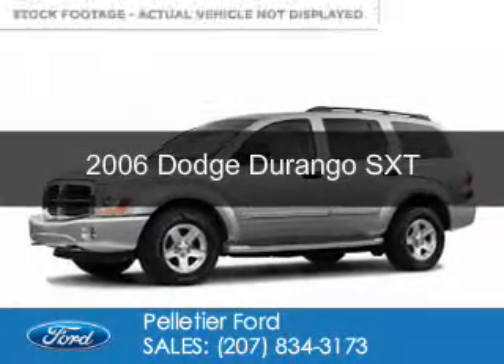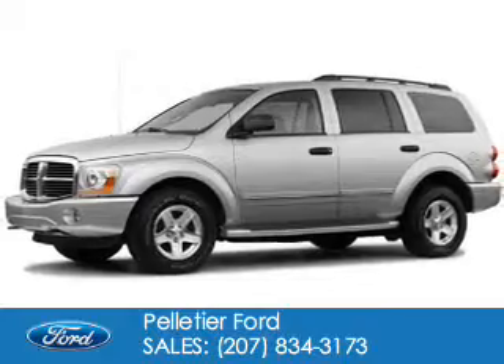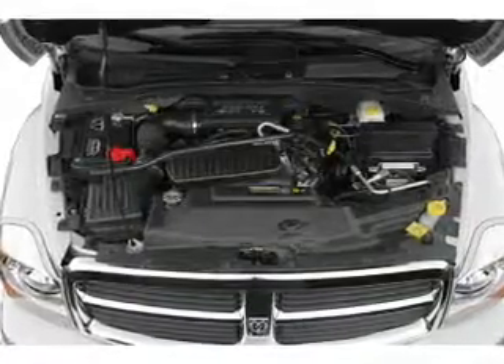This is a used 2006 Dodge Durango — grab life by the horns. It's powered by four-wheel drive, an eight-cylinder engine, and an automatic transmission.